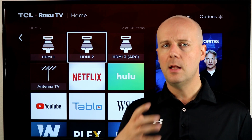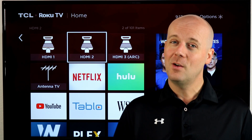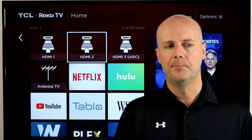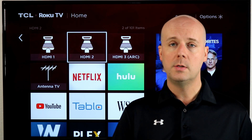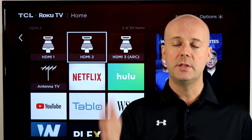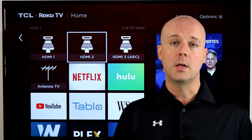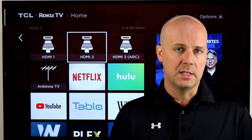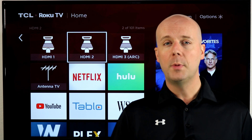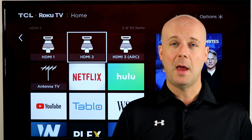U-verse TV is AT&T's legacy TV service — the service that came through U-verse internet in some markets, streaming over the internet to your set-top box. According to internal documents and our sources, U-verse TV will be shutting down to new customers when AT&T TV launches. AT&T TV will replace U-verse TV, and if you're a current U-verse customer, you will be able to continue using it without issue. New U-verse customers will be directed to AT&T TV.